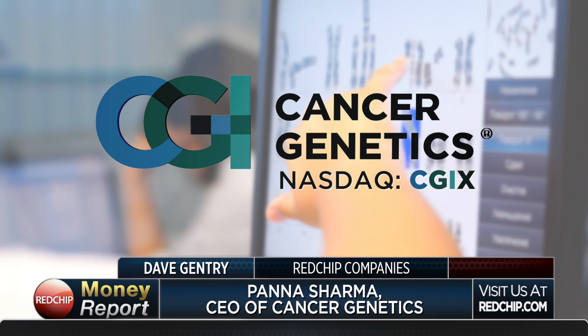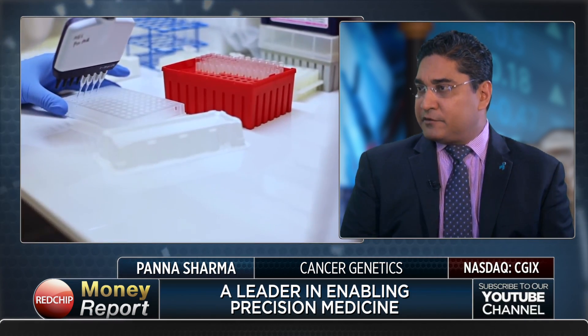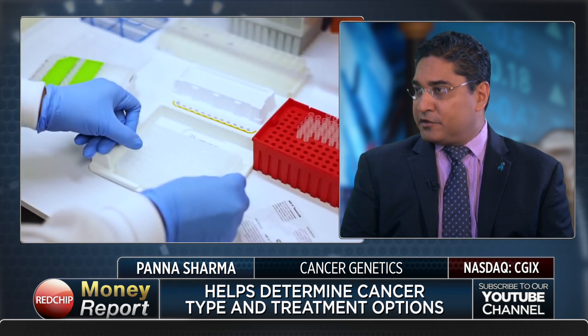Cancer Genetics is a leader in enabling precision medicine from bench to bedside in oncology. Explain to us your business model — what do you actually do? What we do is we get patient samples from healthcare centers and community hospitals now all around the world that come to our lab to help determine what type of cancer their patients have and then we also determine what kind of therapy is good for them.